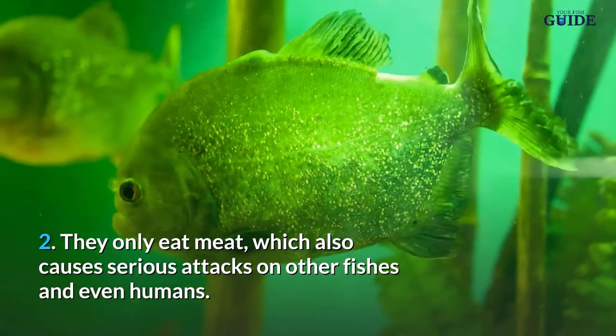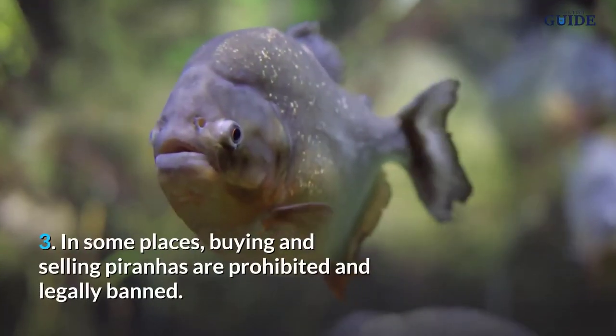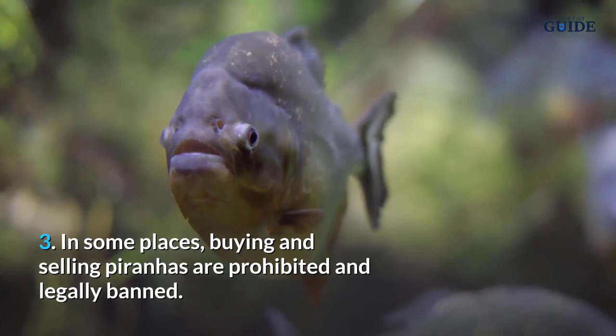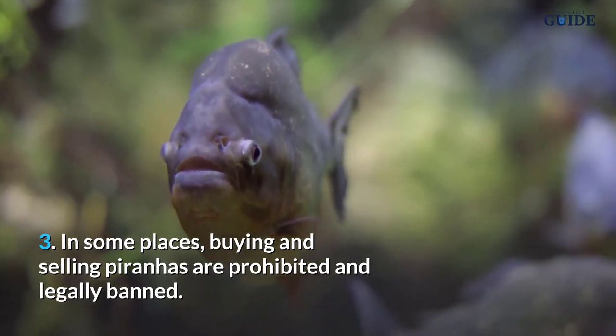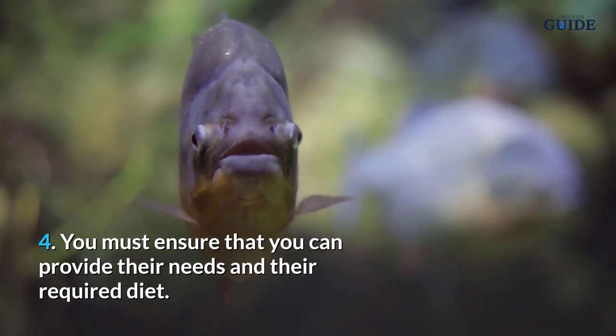Number 2, they only eat meat, which also causes serious attacks on other fishes and even humans. Number 3, in some places buying and selling piranhas is prohibited and legally banned. Number 4, you must ensure that you can provide their needs and their required diet.